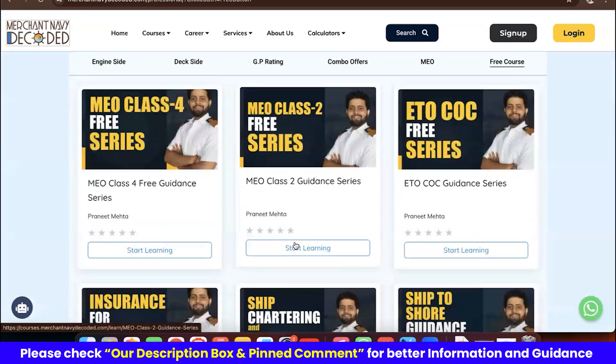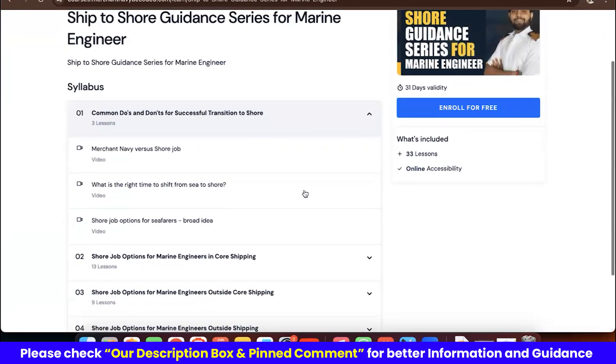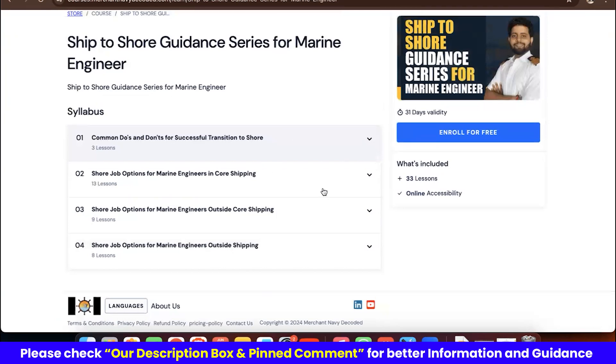Go to the free course section — there is a free course called 'Ship to Shore Guidance Series for Marine Engineers.' Enroll in this course and you'll find all the information you need: job options in core shipping, outside core shipping, and outside shipping altogether. All these options are available there.